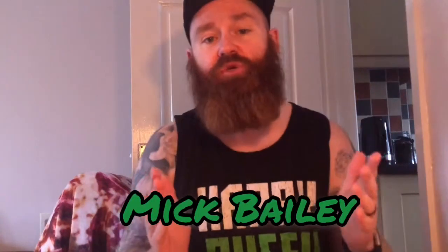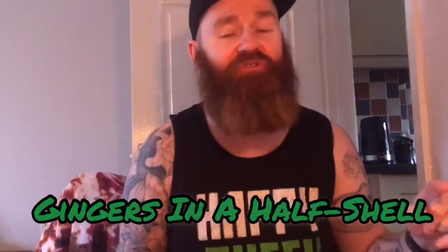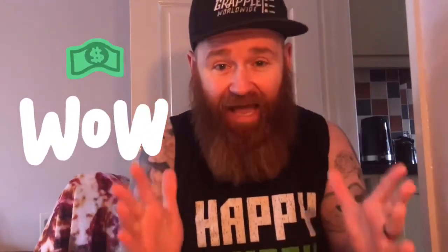Hello ladies and gentlemen, my name is Mick Bailey and I am YouTube's man-child, back once again with another episode of Gingers in a Half Shell. The show where we take a look at some of the most fantastic memorabilia and collectibles from the Teenage Mutant Ninja Turtle franchise. And today we've got an exciting one because it's something that I picked up off of eBay for no more than £6. You won't believe it when you see it, when you know the price I paid for this item. So let's take a look at it, shall we?